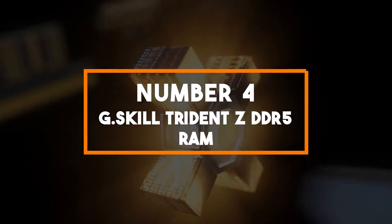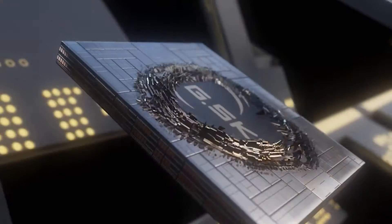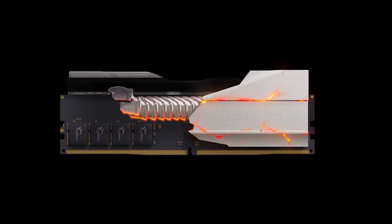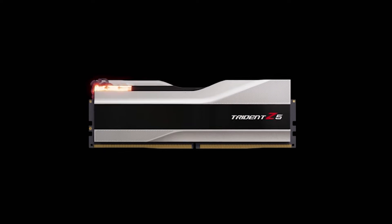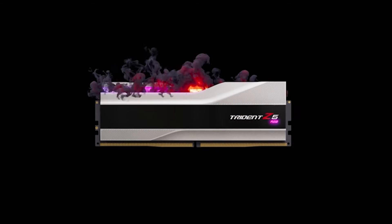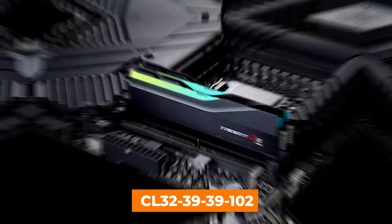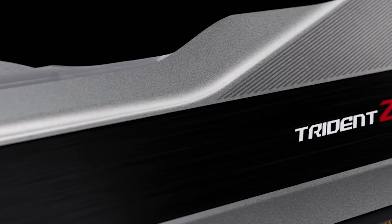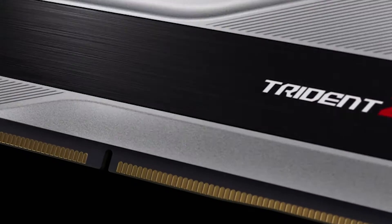Number 4: G.Skill Trident Z5 DDR5 RAM. Our journey through the world of DDR5 gaming RAM brings us to the G.Skill Trident Z5 RGB series, a powerful and visually stunning choice for gamers and PC enthusiasts alike. G.Skill is renowned for delivering high-performance memory solutions, and this DDR5 RAM kit is no exception. Operating at a swift 6400 MT/s with a CAS latency of CL32 (39-39-102), this RAM ensures lightning-fast transfer and response times. With 64GB of capacity, it provides ample space for gaming, content creation, and multitasking.